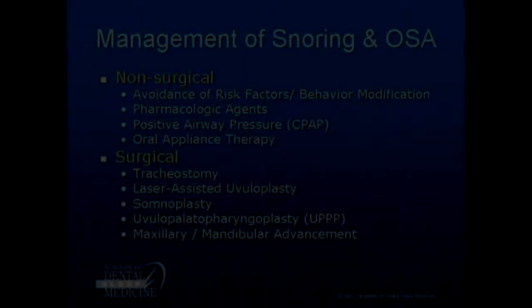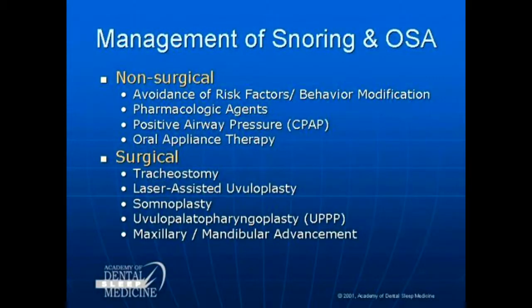Management of snoring and obstructive sleep apnea. Non-surgically, avoid the risk factors: weight and sleeping position. Pharmacological agents to dry up the airway are not effective and actually damaging, as they only deepen the sleep cycle.